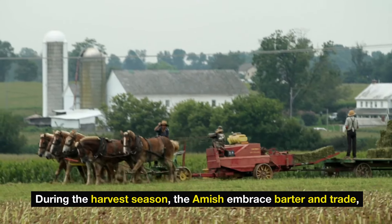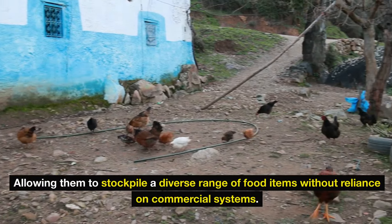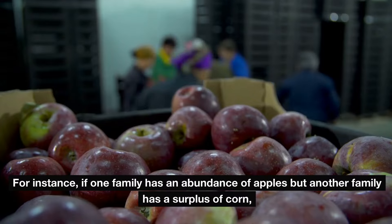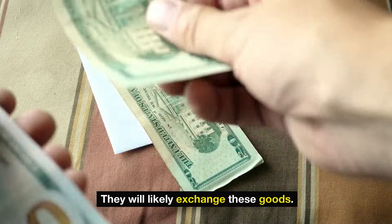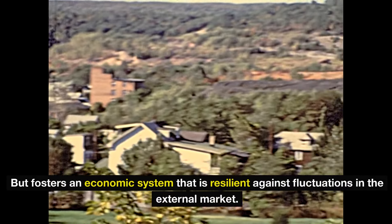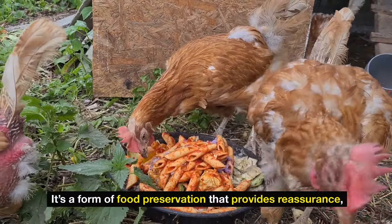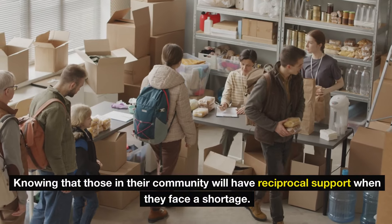During the harvest season, the Amish embrace barter and trade, allowing them to stockpile a diverse range of food items without reliance on commercial systems. Instead of using currency, they prefer to trade goods and services within their community. For instance, if one family has an abundance of apples but another has a surplus of corn, they will likely exchange these goods. This community-oriented approach not only strengthens relationships, but fosters an economic system resilient against fluctuations in the external market, providing reassurance that those in the community will have reciprocal support when they face a shortage.